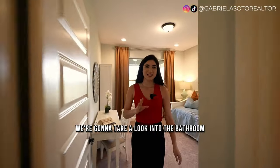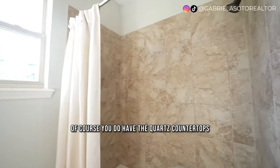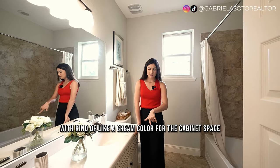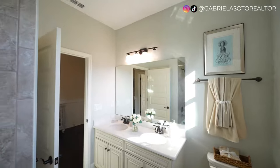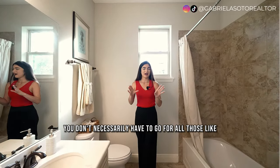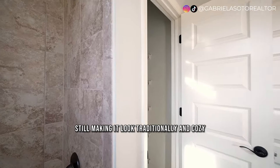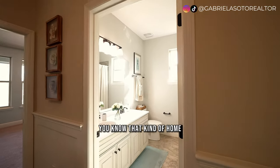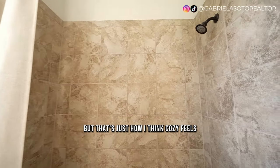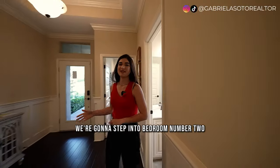Taking a look at the bathroom — this bathroom has ceramic tile flooring, quartz countertops, and a dual vanity sink with a cream color cabinet. I like the decoration on this home because even though it's new construction, it gives you that traditional, cozy look. You have your tub and your shower with ceramic tile halfway up.